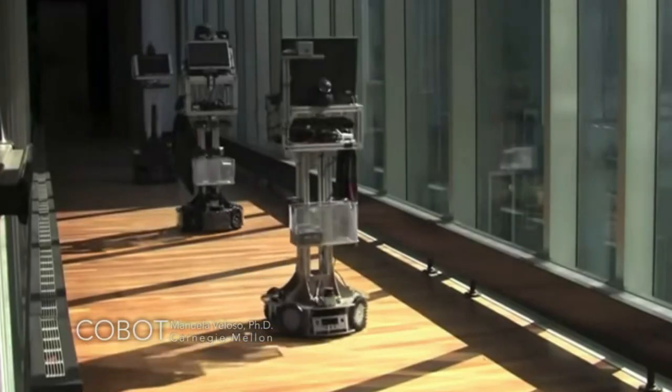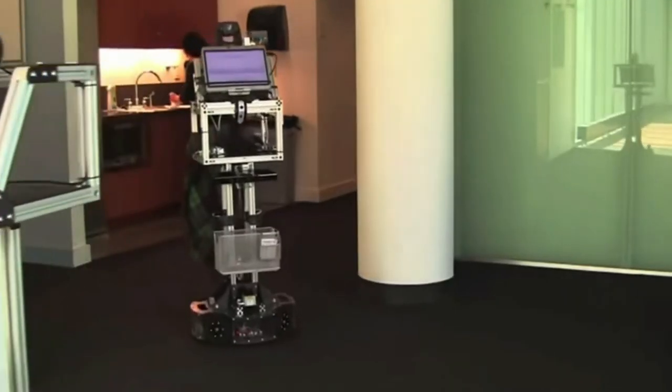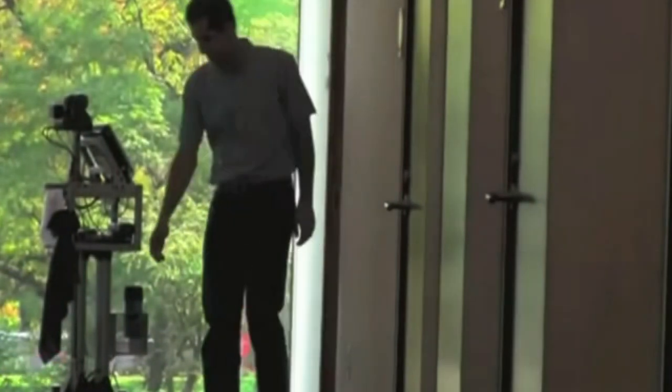What we are aiming at in robotics is really this concept where humans and robots can co-exist, can coordinate, and can distribute tasks to the joint benefit of all.